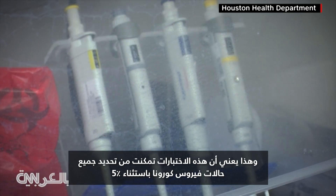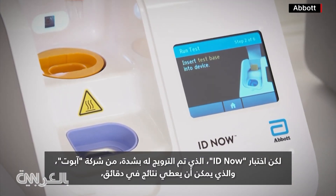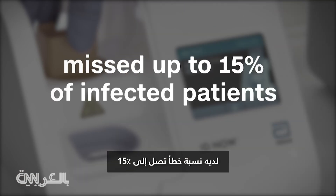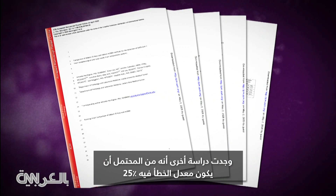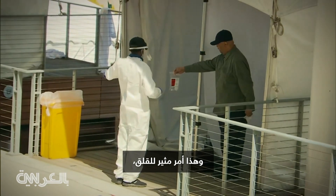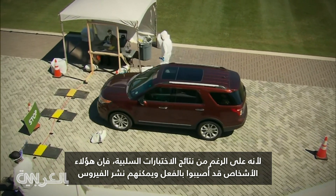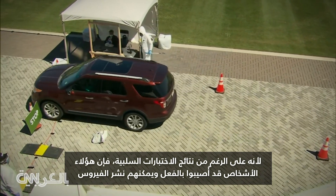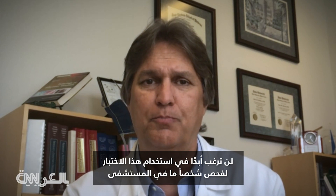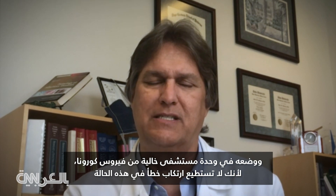But the highly touted Abbott ID Now test, which can give results in minutes, missed up to 15 percent of infected patients. Another study found that it potentially missed 25 percent of infections. That's a concern because despite their negative test results, those people are actually infected and can still spread the virus. You would never want to use that test to screen somebody in the hospital to put them into a COVID-negative unit, because in that case you can't afford to make a mistake.